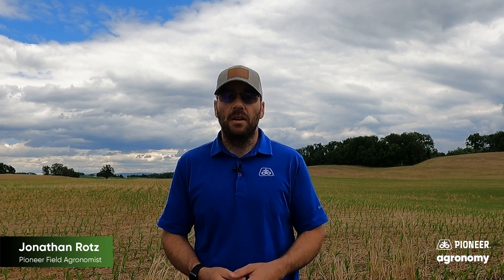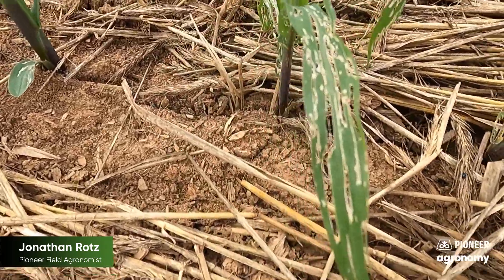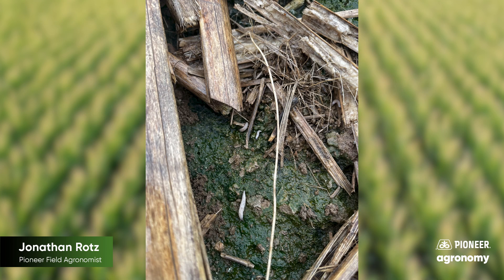How do we tell slugs are there? Well, you see stripping on our leaves, such as here. Or some guys, if they're coming around scouting, they thought fields were good and there are pockets of their field — or large areas even — that aren't even there. You start to pull trash back, you dig down, you find slugs.